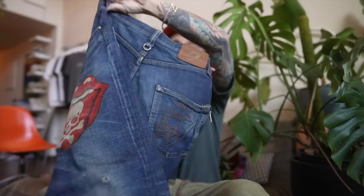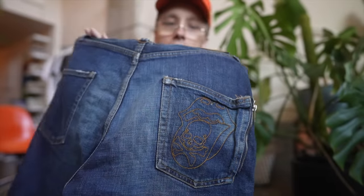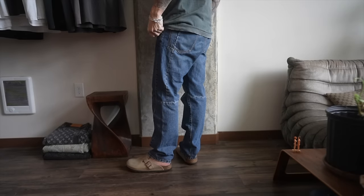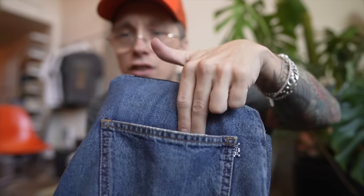Now this is a pair that I have worn quite a bit - these are the Rolling Stones Mastermind Japan denim pants. You have the Mastermind Rolling Stones logo embroidered right there, the Rolling Stones little leather patch. And this is another pair I have worn a lot - the Alexander McQueen. You see how the pocket is kind of cut, it's kind of like patchwork-esque. You even have like another little panel right here that goes inside the pocket.